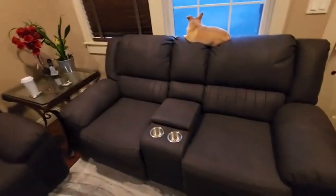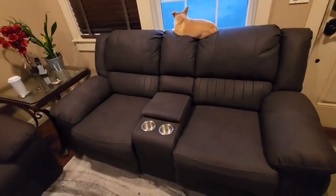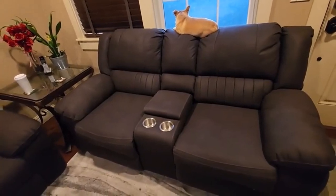Hey everyone! Welcome back to my channel, where I review the top products on Amazon, so that you can make an informed purchase decision. Today, I'm excited to share with you my top 5 picks for the best reclining sofas on Amazon.